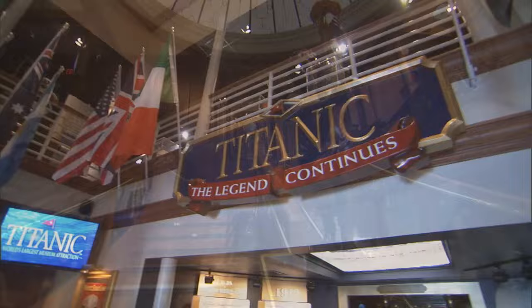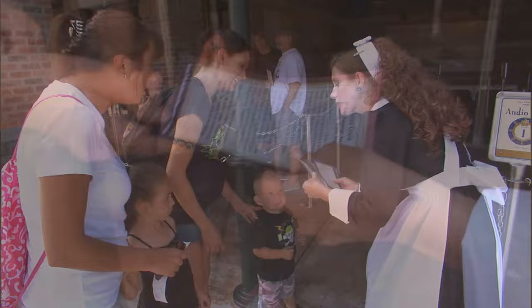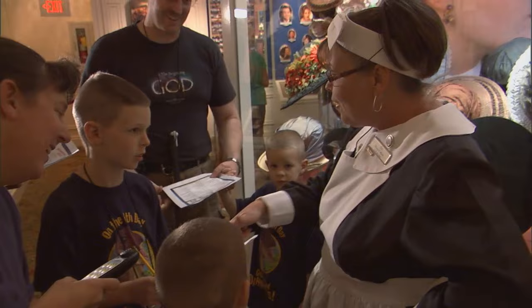What makes the Titanic Museum attraction the number one attraction in Pigeon Forge? You're looking at them — the crew. From the moment you arrive and receive your boarding pass of an actual Titanic passenger or crew member to your last stop in the Memorial Room, our crew is with you every step of the way.